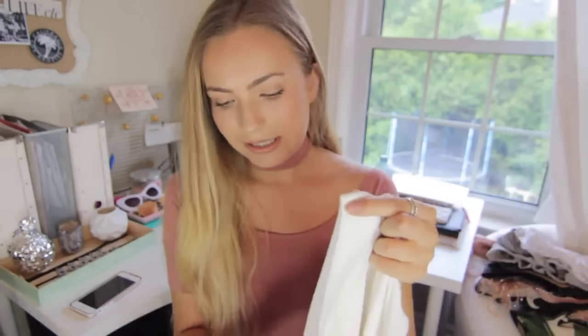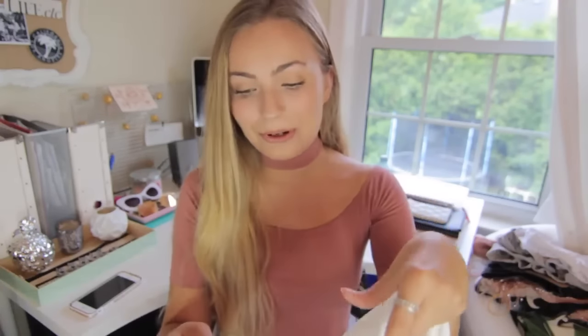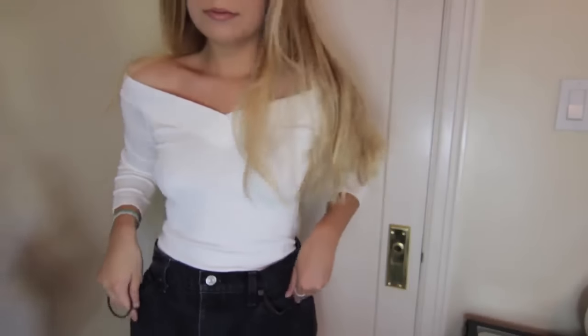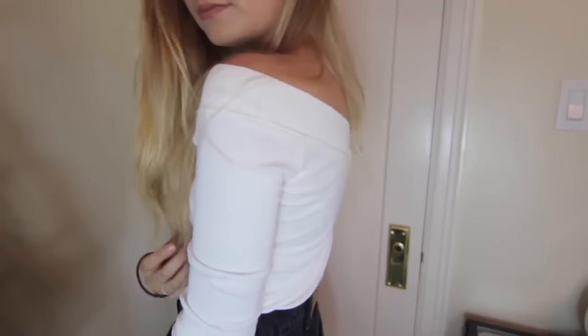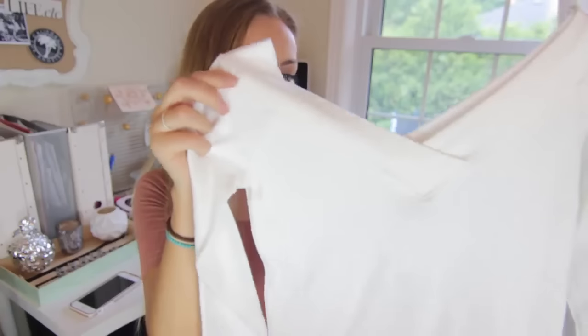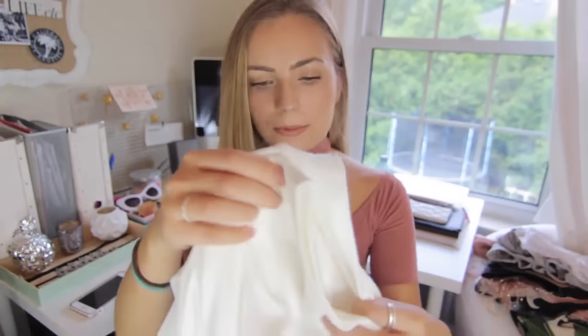The last thing I got from Free People was also from the sale section — regularly $68 but also on sale for $19.95. I had to get it in a medium because they didn't have any smalls, but I had been eyeing it online and I'm so glad I found it in store. It's a nice off-white v-neck off-the-shoulder boatneck style. I've seen a lot of people on YouTube wearing this top and I understand why — it's very figure flattering and comfortable.